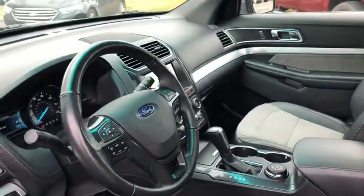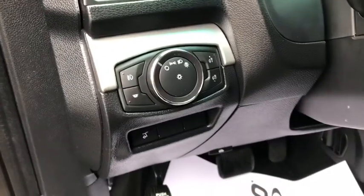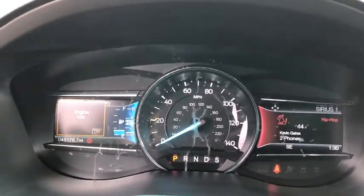Keyless entry, remote engine start, power passenger seat, traction control, dual airbags, leather-wrapped steering wheel, power steering, cruise control, AM-FM stereo with CD player, four-wheel disc brakes.